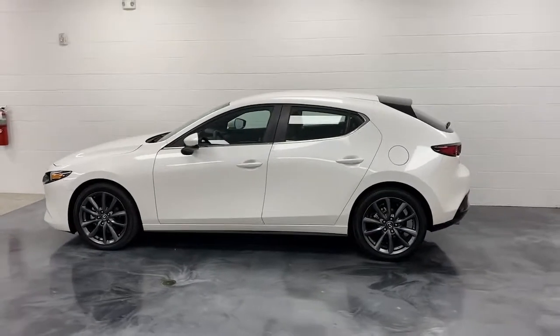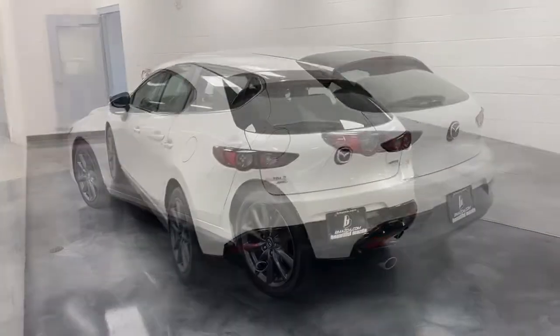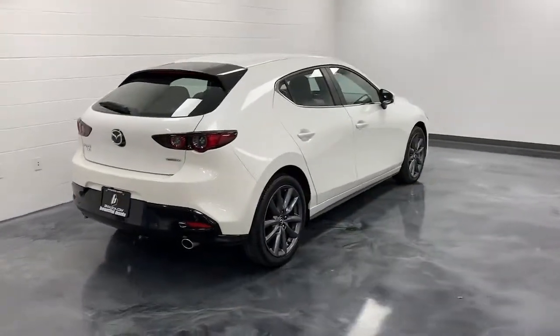This refined compact engages your emotions with responsive handling and effortless acceleration, near luxury interior, modern infotainment tech, and a quiet balanced ride. The following are some of this vehicle's highlighted options.